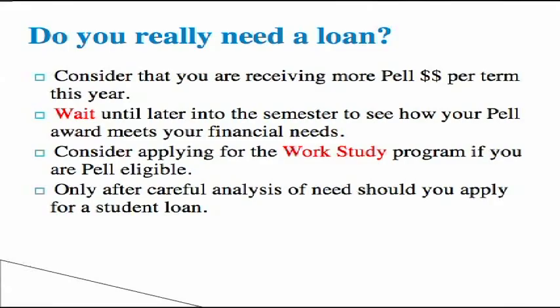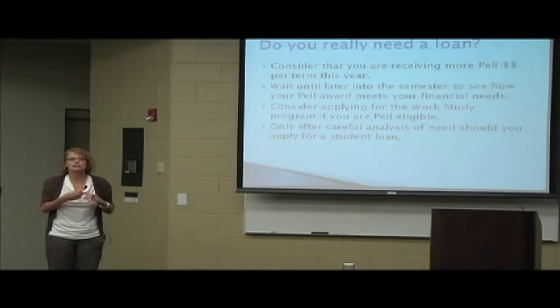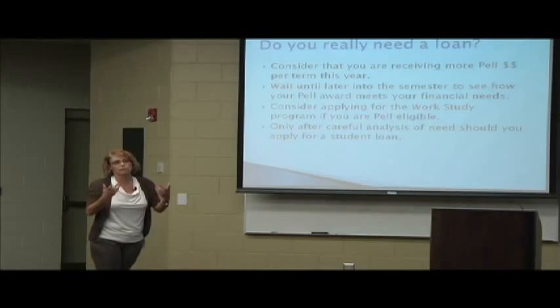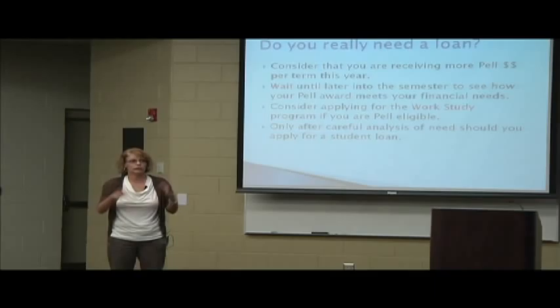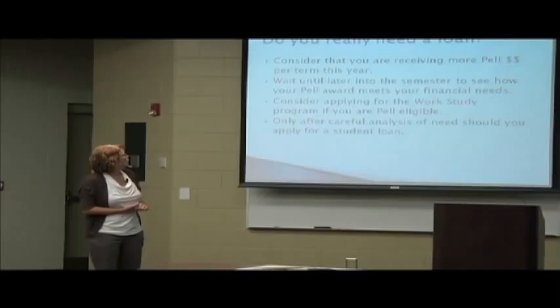We're not telling you not to take out a student loan. We're just telling you to take out what you need. Some questions to ask yourself when you go home tonight: you're going to take this student loan application home and you're going to say, do I really want to do this? How much do I need? You're going to look at the Hope you receive, the Pell you receive if any, your tuition, your fees, your book cost. See what you have left over. Then come up with a dollar figure — say, I think I really need $500 a semester for the next year. Fill it out, put that on your application, and next week turn your loan application into financial aid.